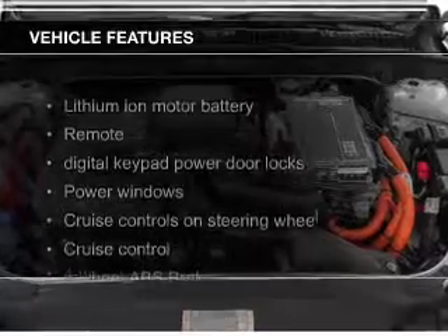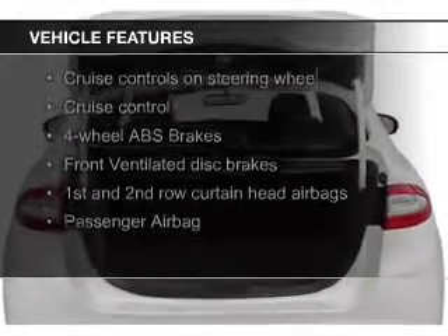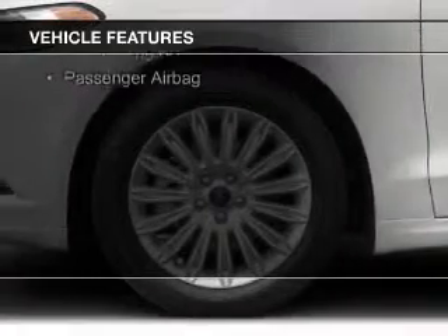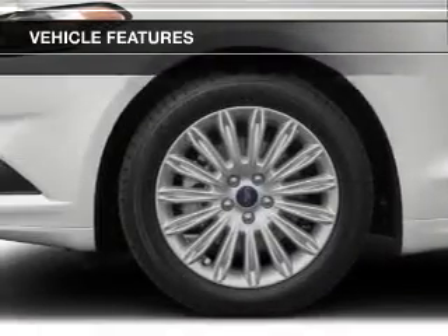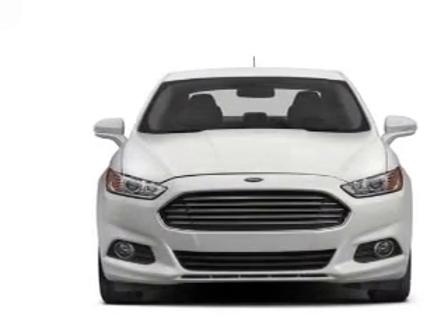The features include electric trunk, Bluetooth connectivity, Ford Sync voice activation, Sirius XM satellite radio, digital audio input, steering wheel controls, alloy rims, dual temperature controls, automatic climate control, and tilt and telescopic steering wheel.